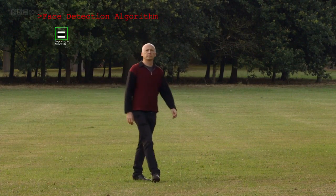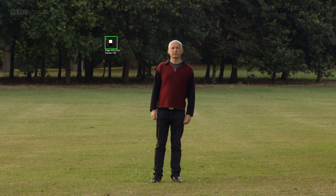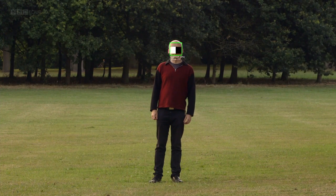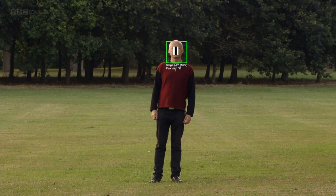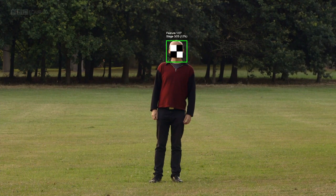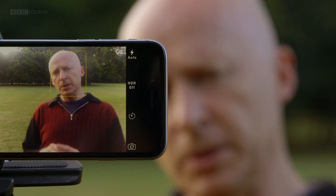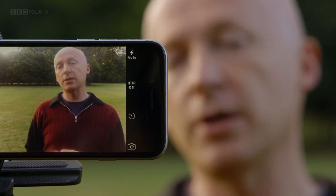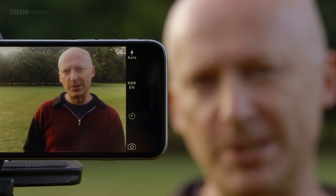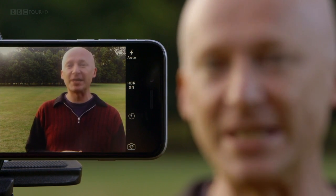At their root, algorithms are little more than a series of step-by-step instructions. This one works by methodically scanning the image looking for four particular abstract patterns associated with a face. When these are detected one after another, the algorithm indicates it's found a human face. The process taps into the underlying pattern behind all faces, no matter what shape or size — just one example of how algorithms have made our lives easier.